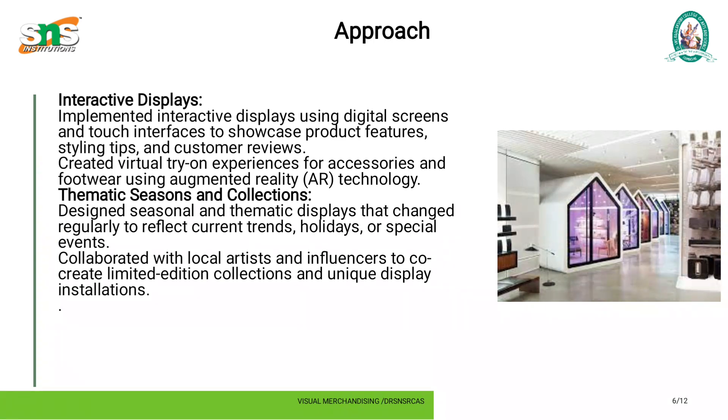Thematic seasons and collections: designed seasonal and thematic displays that changed regularly to reflect current trends, holidays, or special events. Collaborated with local artists and influencers to co-create limited edition collections and unique display installations.